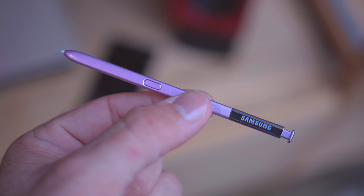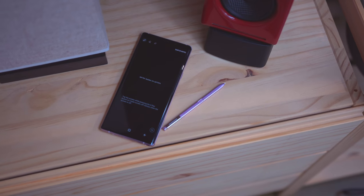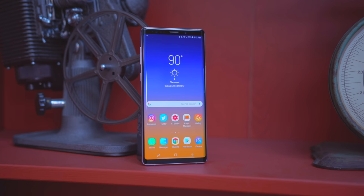When it comes down to it, one of the main reasons you'd grab a Note — Note 8, Note 9, whatever — is the S Pen. Unless you're buying a separate stylus, there are a lot of big Android phones but basically none of them do the stylus as well as the Note. I used to use the Note 2 back in the day; back then the stylus was a big deal but it was also one of the only really large-screen phones you could pick up.